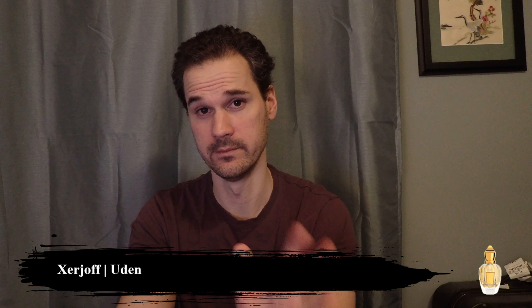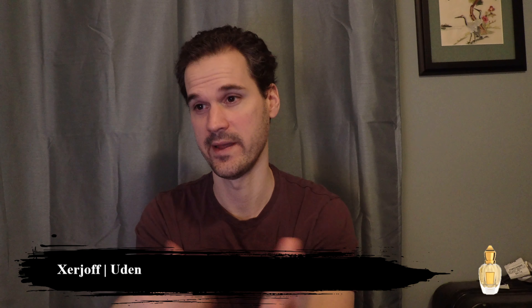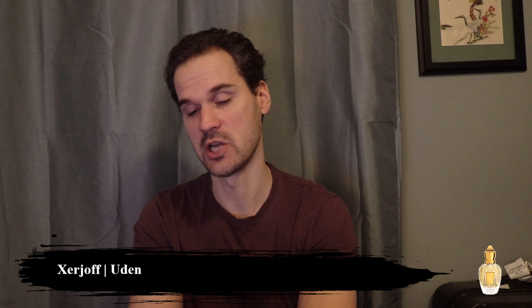I'm going to let Uden digest and dry down a little bit, see if it changes in the next couple of minutes. I'm going to give Kobe a try now and see what the opening of this one is like.